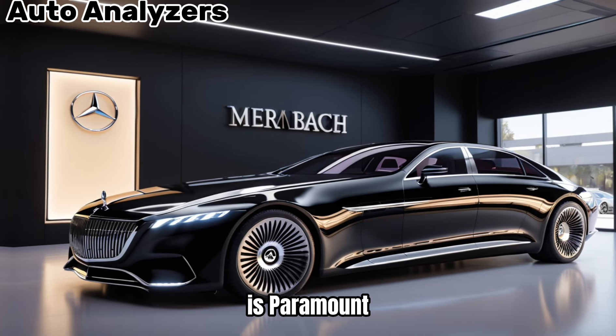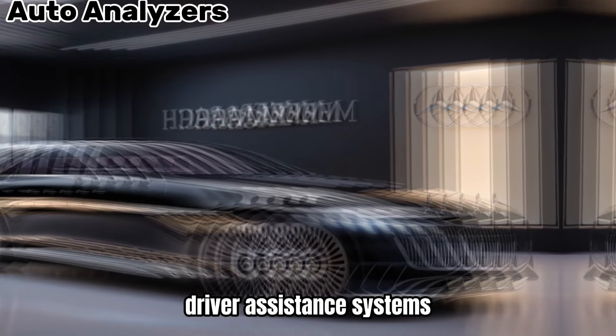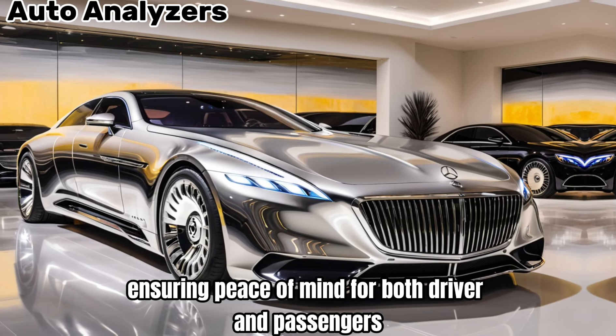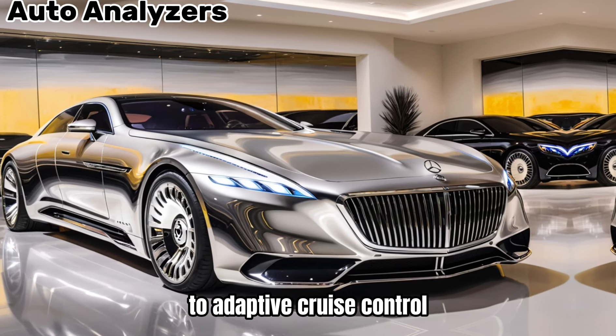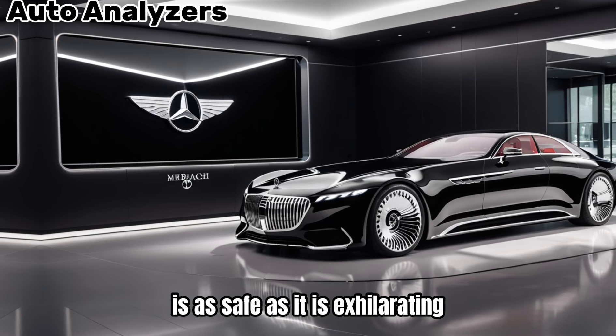Safety, as always, is paramount. The Exiliero is equipped with a suite of advanced driver assistance systems, ensuring peace of mind for both driver and passengers. From active lane-keeping assist to adaptive cruise control, every journey in the Exiliero is as safe as it is exhilarating.